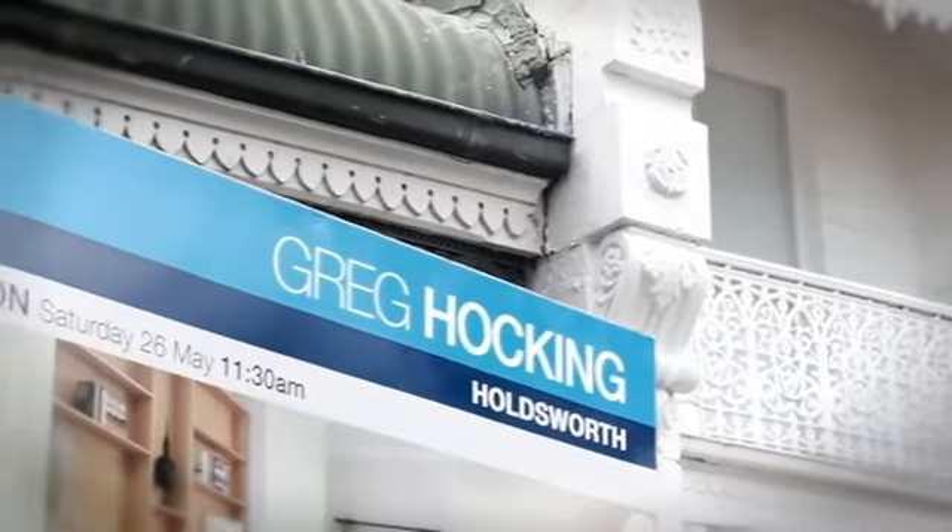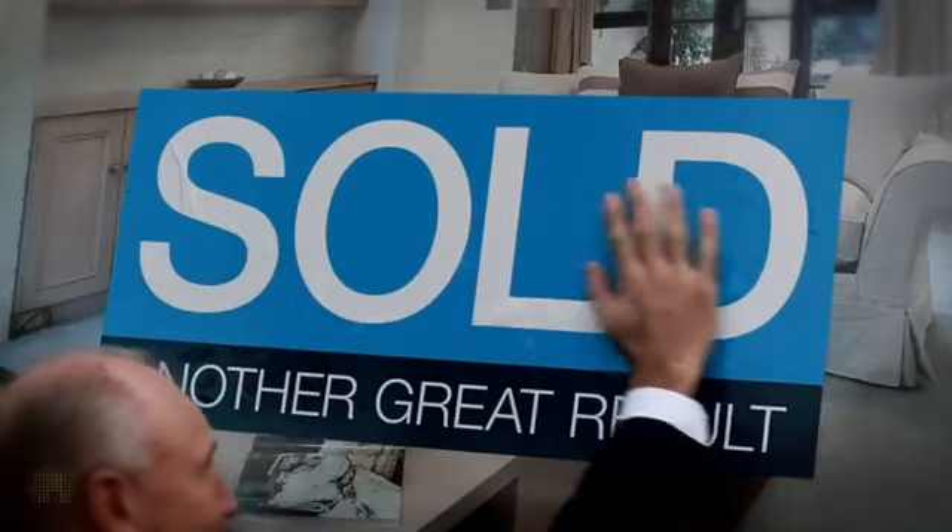At Greg Hocking Holdsworth, what we've enjoyed since entering the market is building market profile on the back of great results. Great results is really what is driving our agenda each and every time — it's the hard work and endeavour behind that that brings those results together.